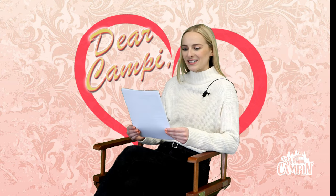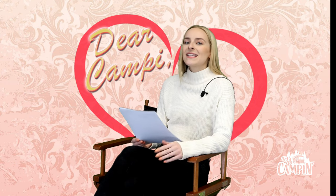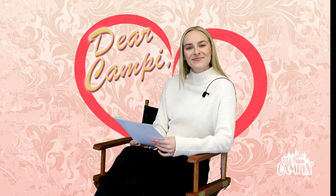Our next email comes in from Carly in Knightstown — thanks for writing in, Carly. Dear Campy, my husband and I are wondering if we need a special driver's license to drive a motor home. Great question that we hear a lot. Carly, you do not need a special driver's license to drive a motorized recreational vehicle. The license that you currently hold for your personal vehicles is all you need.